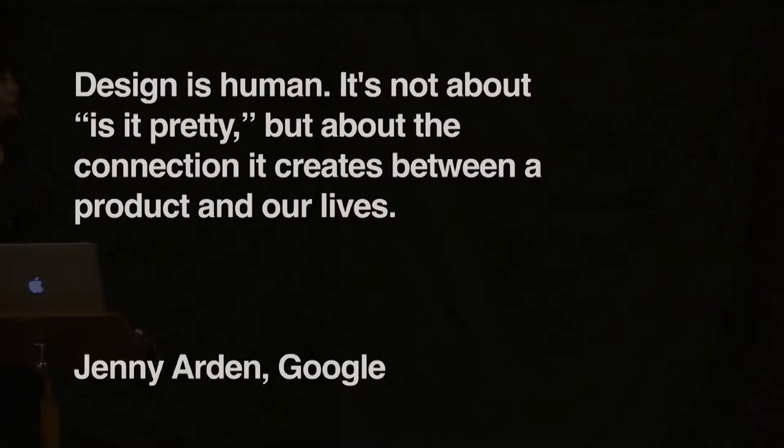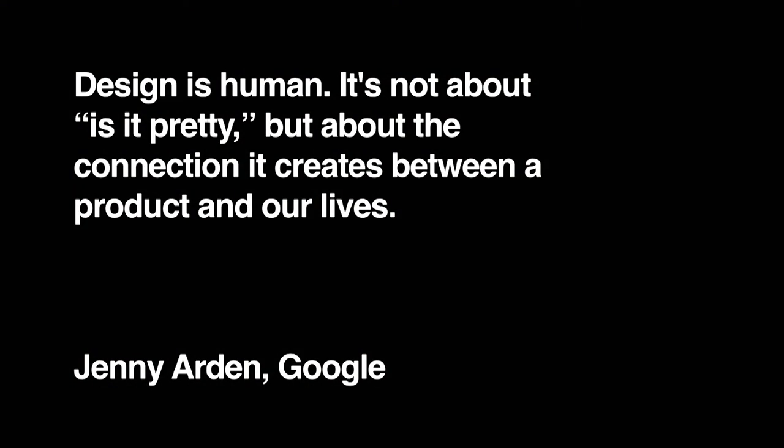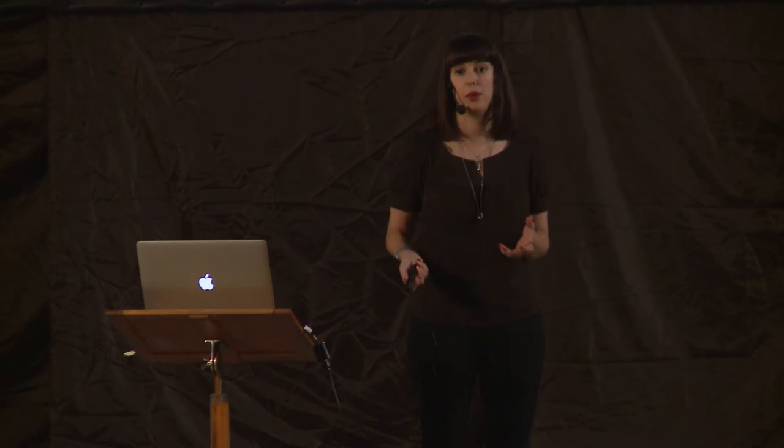I think the most important point is that design is human. It's not about whether it's pretty, but about the connection it creates between a product and our lives. When a product performs its purpose well — done easily, quickly, without interference — people like it and come back. But if they come to a product that's difficult to learn, requires a certain level of programming knowledge to interact with, it's very difficult for people to get on board and it becomes quite exclusive.